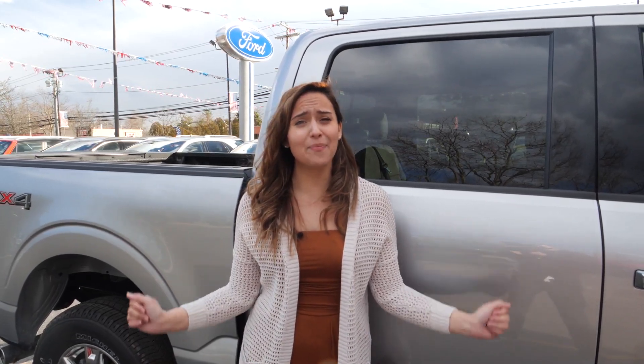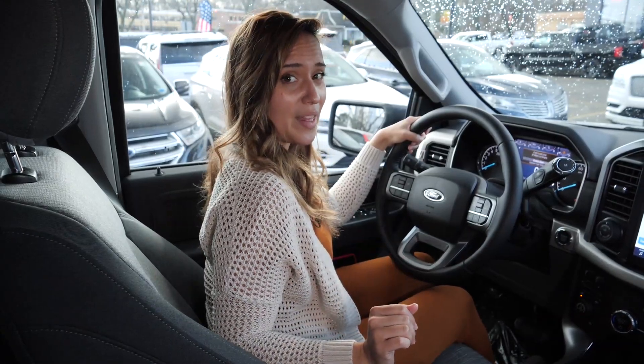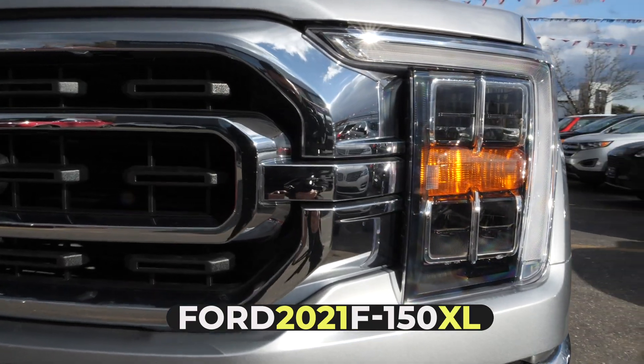Hey, it's Veronica from Empire Ford of Huntington here to show you the 2021 Ford F-150 XL SuperCrew STX. This bad boy comes with a beautiful large touchscreen display, SYNC 4 infotainment system, and 20-inch wheels.